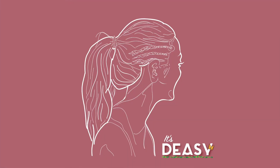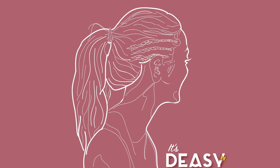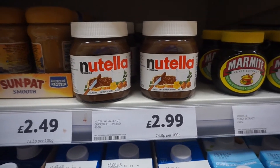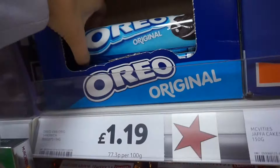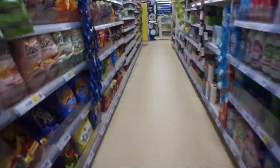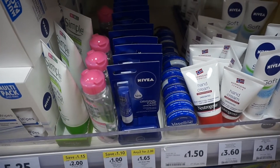Hey guys, it's Erin and welcome back to my YouTube channel. What do Nutella, Oreo cookies, and chapstick have in common? Palm oil!